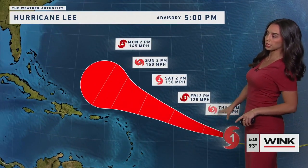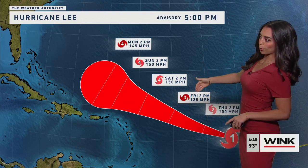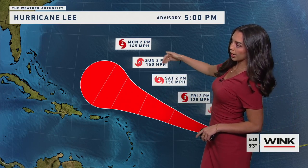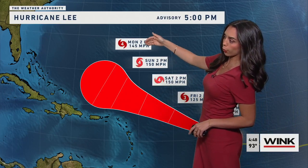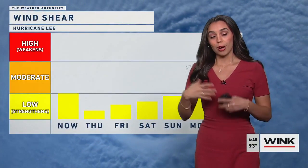The forecast is still keeping this strengthening trend into a Category 2 storm approaching tomorrow afternoon. We'll then continue to see that process into Category 3 major hurricane status by Friday afternoon, pushing 150 mile per hour winds between Saturday and Sunday, maintaining Category 4 status into the beginning of the next work week.